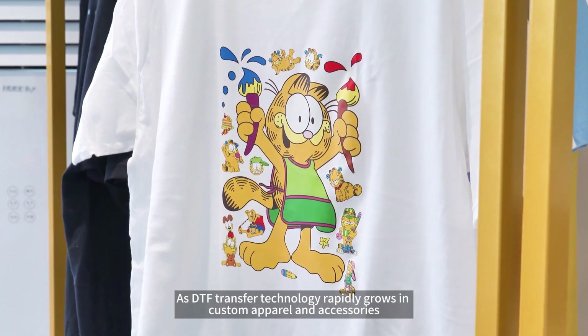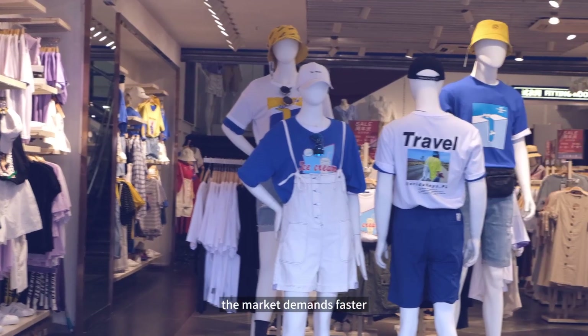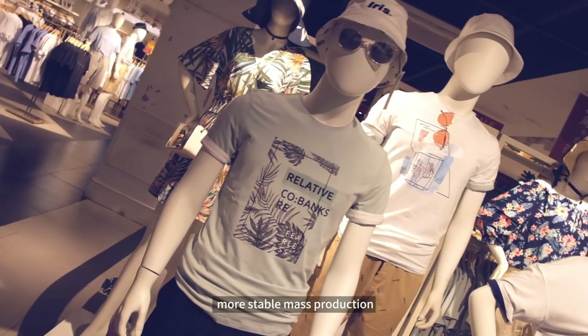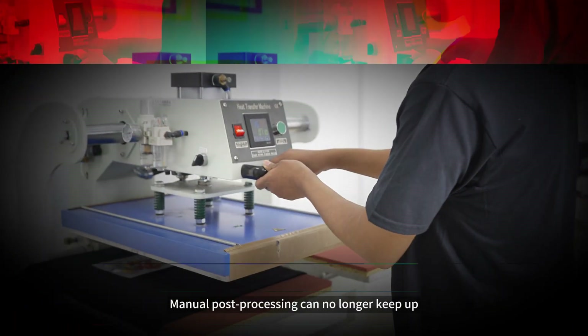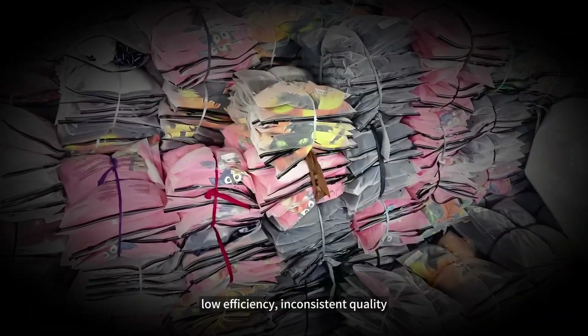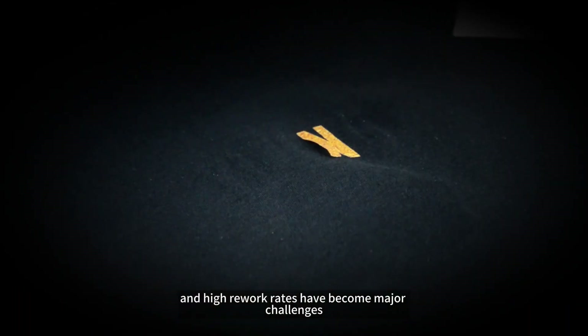As DTF transfer technology rapidly grows in customer apparel and accessories, the market demands faster, more stable mass production. Manual post-processing can no longer keep up. Low efficiency, inconsistent quality, and high rework rates have become major challenges.